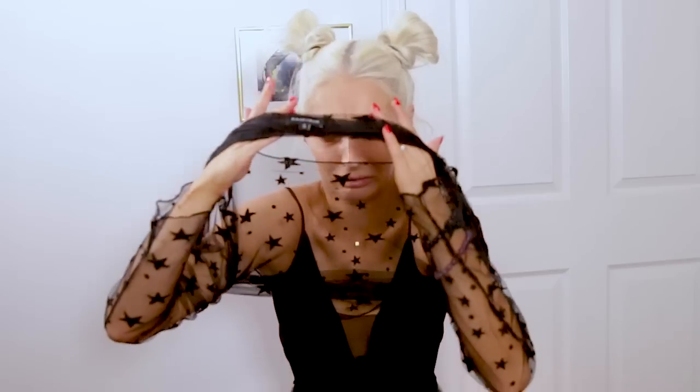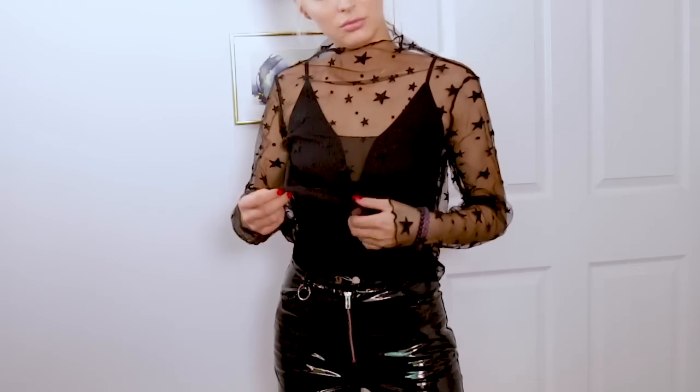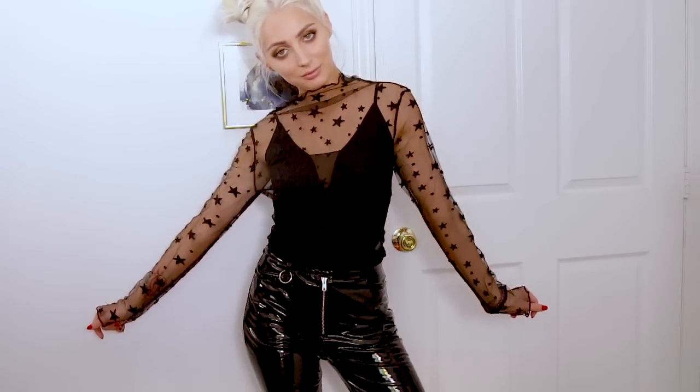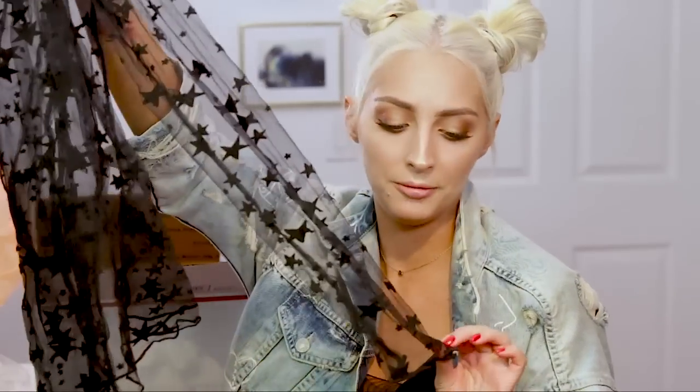I don't know how I'll style it yet or what kind of bra to wear. I guess you can do a cami if you want to be more modest, or even those tape X's if you want to be really risque. It is a sheer long-sleeve black top with felt — or little velvet stars on it.